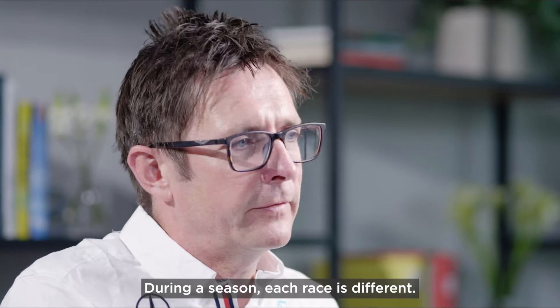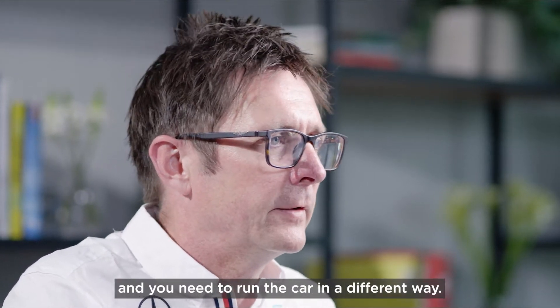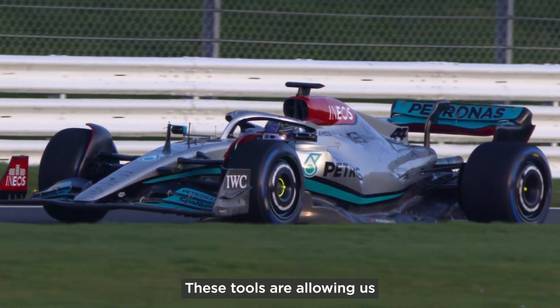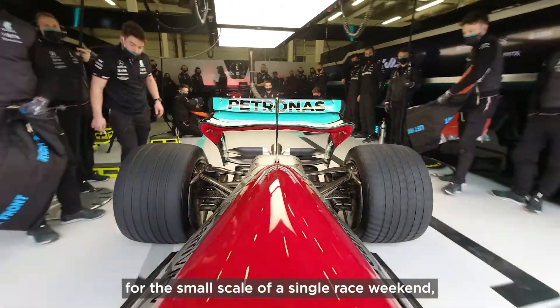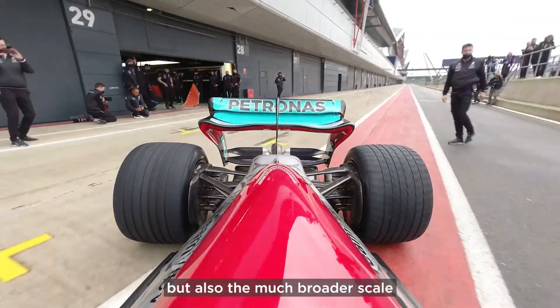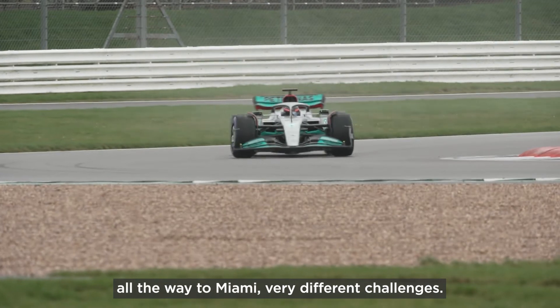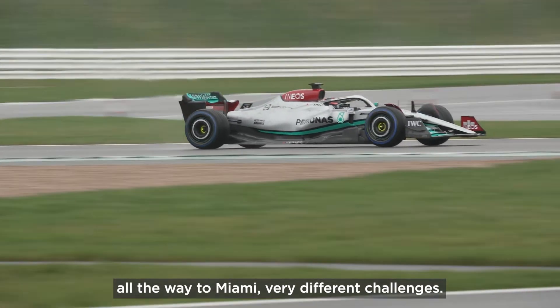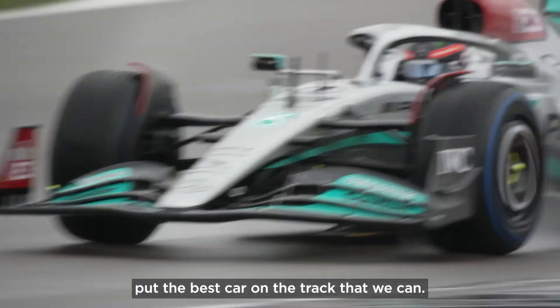During a season, each race is different — each race presents different challenges and you need to run the car in a different way. These tools are allowing us both to optimise for the small scale of a single race weekend, but also the much broader scale over a whole range of tracks, from Monaco all the way to Miami — very different challenges — and that allows us to ultimately put the best car on the track that we can.